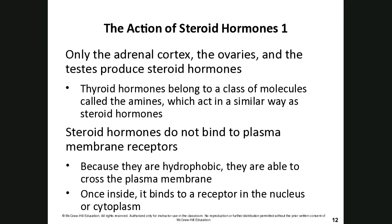Thyroid hormones belong to a class of molecules called amines and act like steroid hormones, but are not technically steroid hormones. Steroid hormones, unlike peptide hormones, do not bind to plasma membrane receptors. Instead, because they are hydrophobic — meaning they don't like to be around water — they can cross the membrane very easily and bind to receptors on the nucleus or in the cytoplasm.